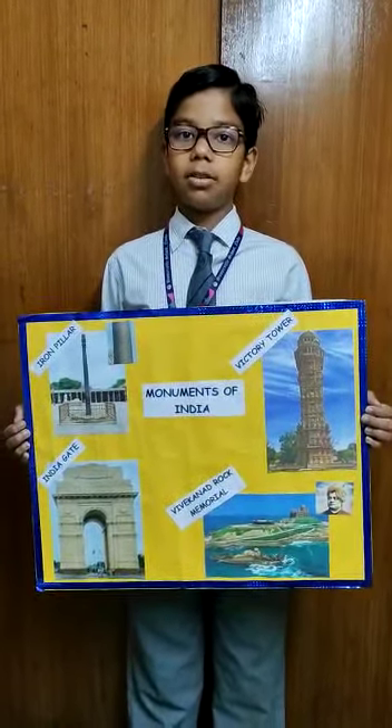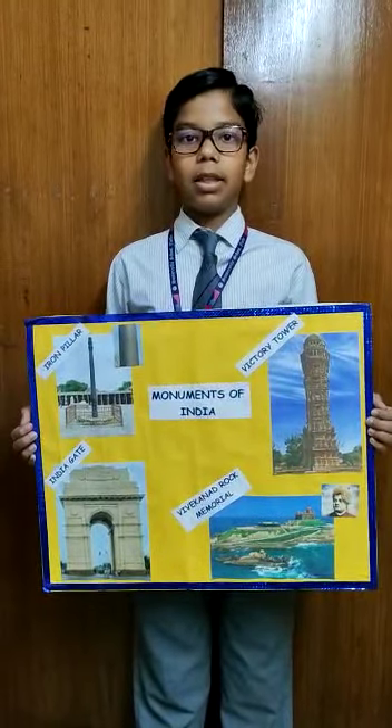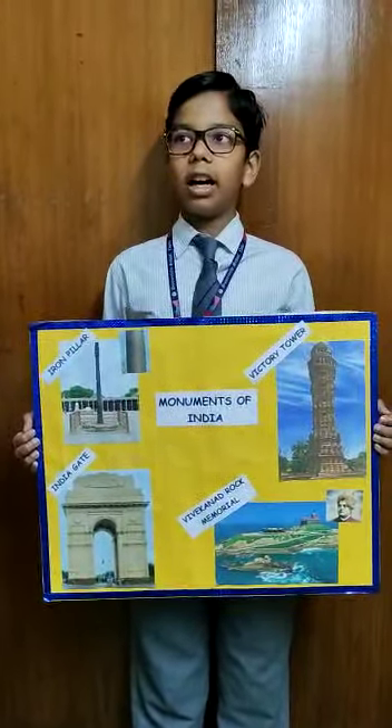The list of monuments is too long, but there are many more worth knowing about.